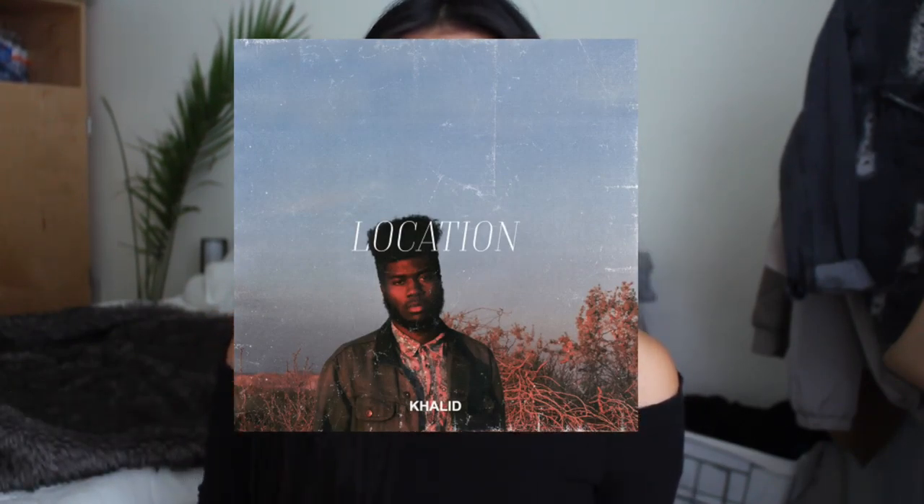Last but certainly not least, I'm going to share a couple of my music favorites for this month. I've noticed that my music tends to change with the weather and what I gravitate towards. A song I've really been loving this month is 'Location' by Khalid — I'm sure you guys have heard this song on the radio. It is just so beautiful. I love the beats, the music, and his voice. It definitely gets me in a good mood and makes me feel some good vibes.